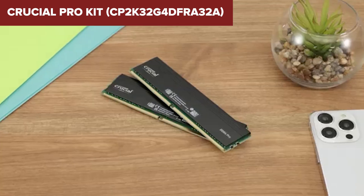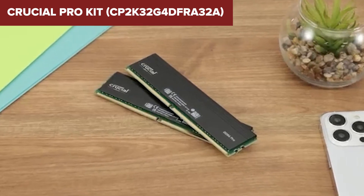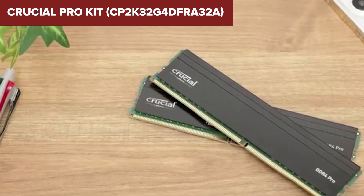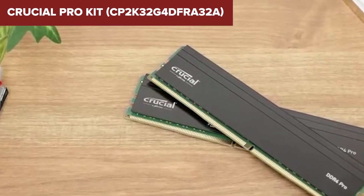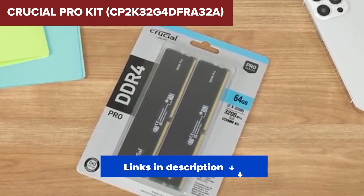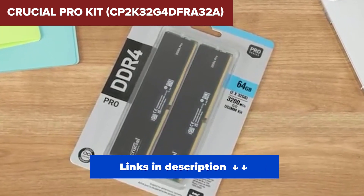Bottom line? Go for this kit if you need sheer capacity for tasks like virtual machines or memory-heavy workloads. But if you're building a performance-oriented PC, let's move on to better options. Links to all the products from this video at the best prices we could find are in the description below.